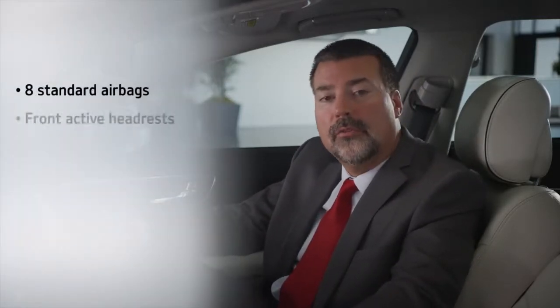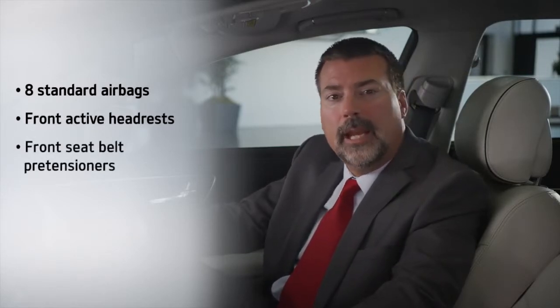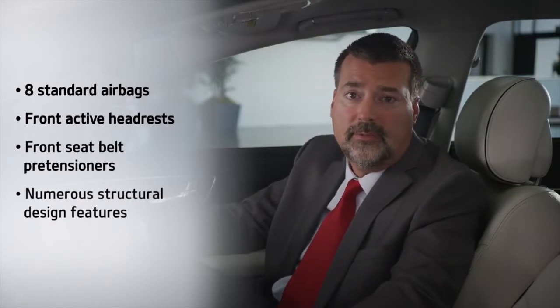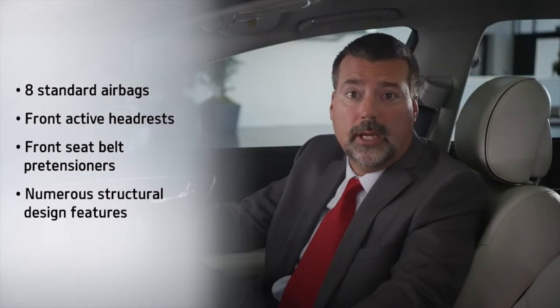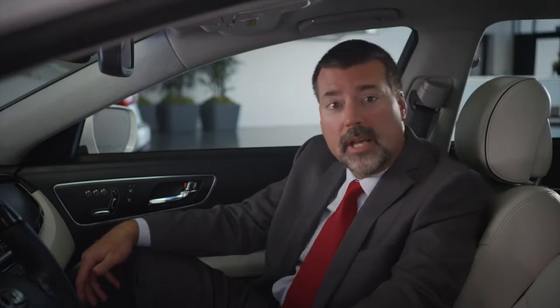As you would expect from a Kia, the K900 offers a wealth of standard passive safety features to help protect vehicle occupants, including eight standard airbags, front active headrests, and front seatbelt pretensioners. The K900 also includes a number of structural design features that offer stronger protection and help increase safety, including a front dash crossmember and a center pillar ring structure, an aluminum backbeam and crash box, a reinforced side sill structure, a stronger lateral load path, and a reinforced center pillar.